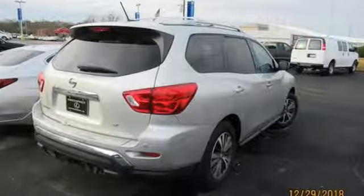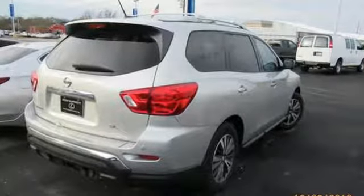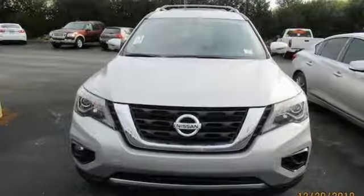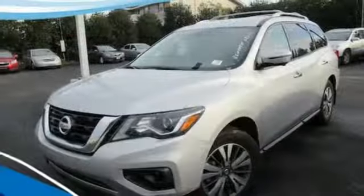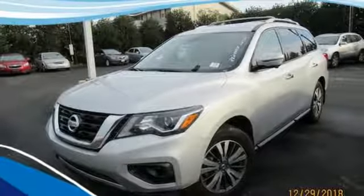It comes with all the amenities you need: Bluetooth wireless audio streaming, intelligent key, heated leather bucket seats, rear parking sensors, remote engine start, and dual zone climate control.